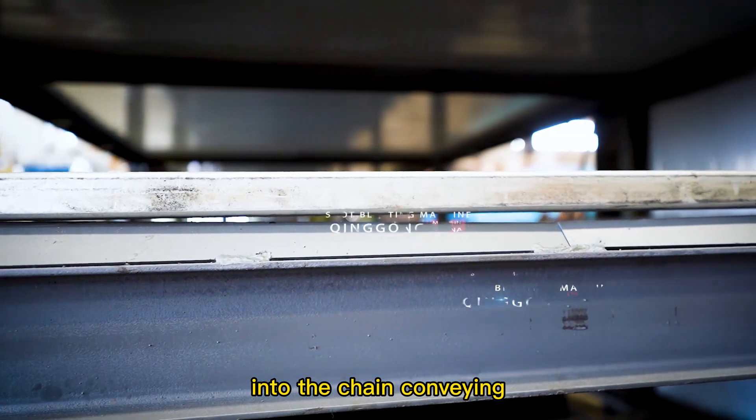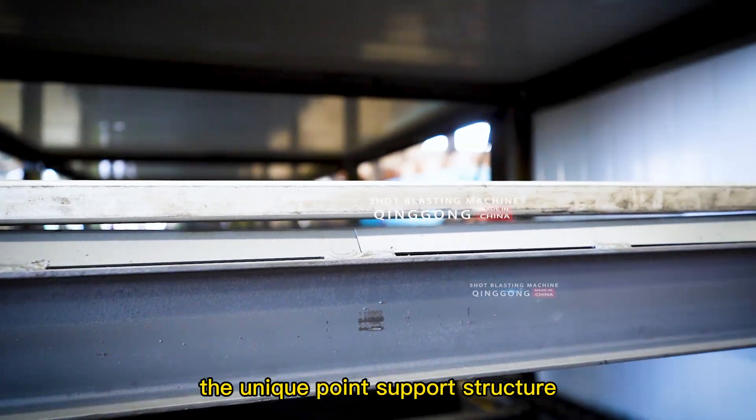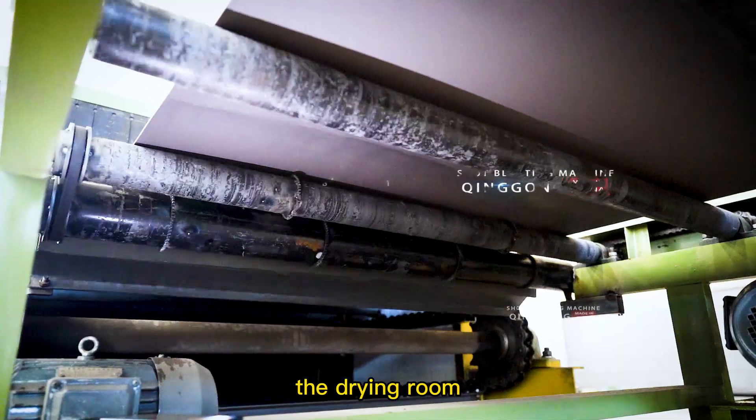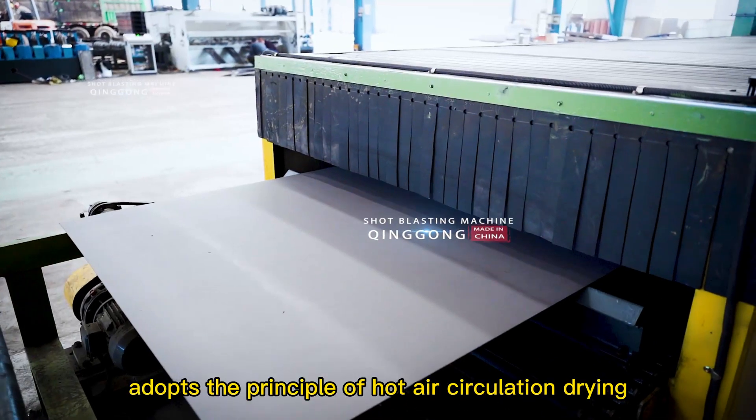Here we turn the roller conveying into chain conveying. The unique point support structure avoids the secondary damage caused by the paint. The drying room adopts the principle of hot air circulation drying.